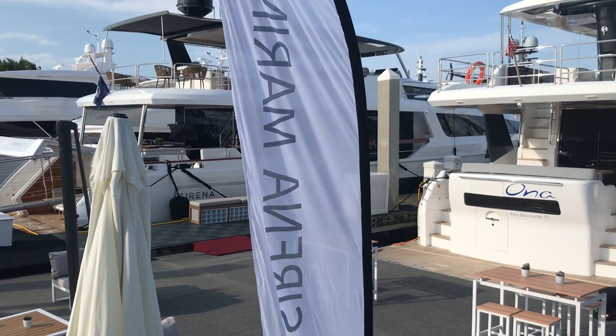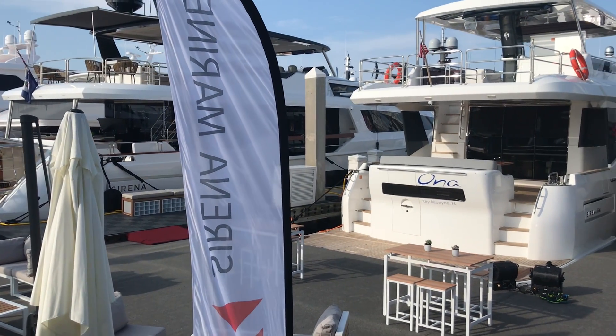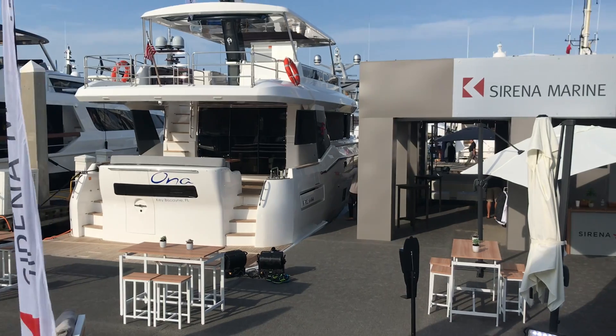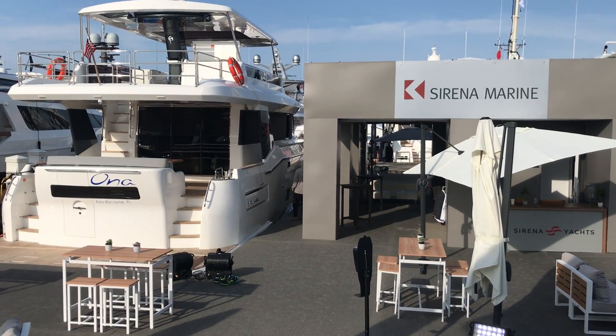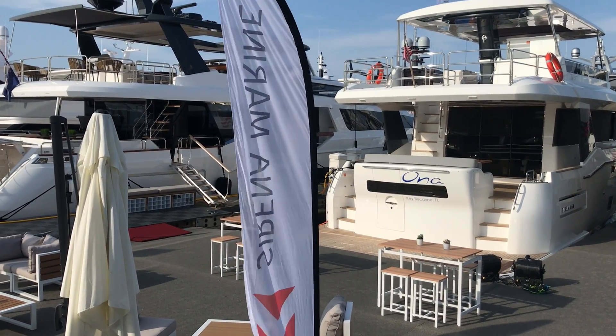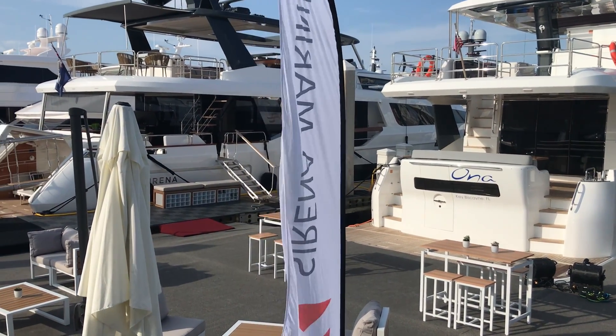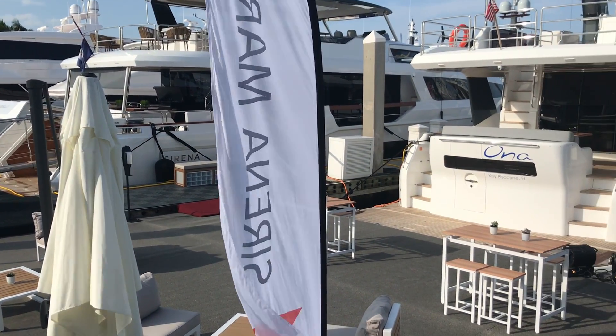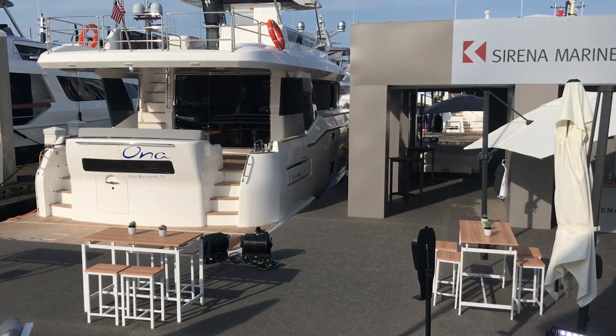I'd love for you to stop by. I'm happy to give you the tour of one or all three. Again, we're at Serena here at the Fort Lauderdale Boat Show and I look forward to seeing you soon. My name is Paul, my cell phone 419-656-4507. Give me a call, we'll be happy to set up a tour. Have a great day.